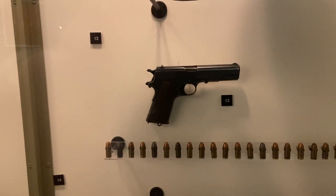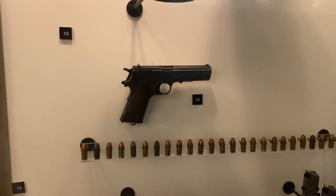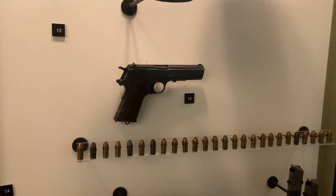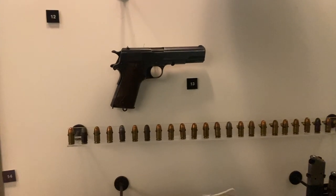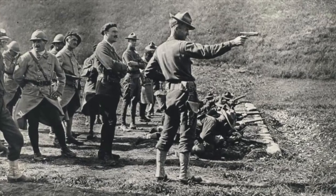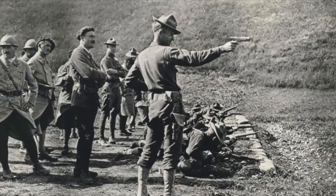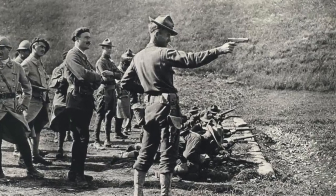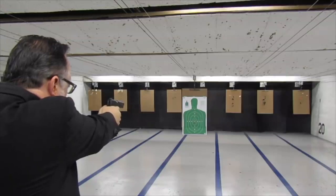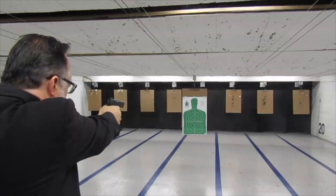Number seven: the Colt 1911, otherwise referred to as the M1911 or the Colt Government. This is a single-action, semi-automatic, magazine-fed 7-plus-1-round .45 ACP pistol invented by John Moses Browning. It was the U.S. military sidearm from 1911 to 1986, where it was replaced by the Beretta 92. However, many parts of the U.S. military still carry a 1911, and it played a major role in every U.S. conflict since 1911. There were 2.7 million Colt M1911s produced, with countless 1911s made by other manufacturers still today, and it is still the most popular handgun sold.